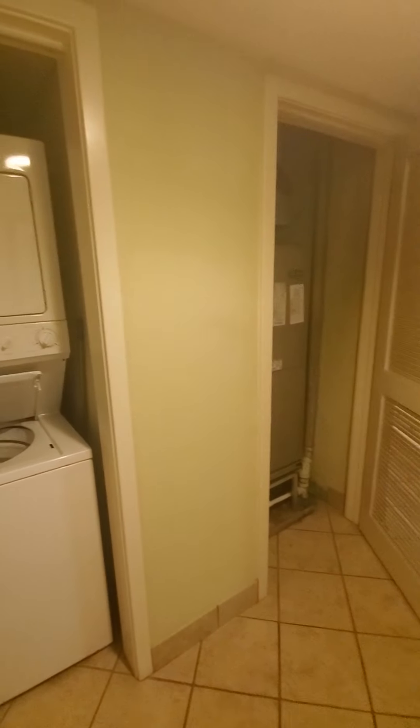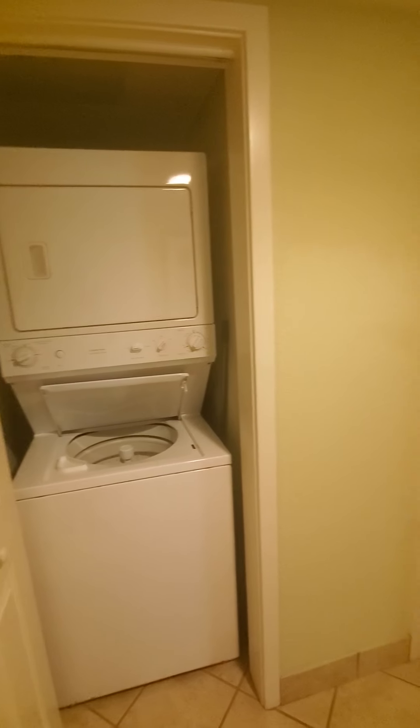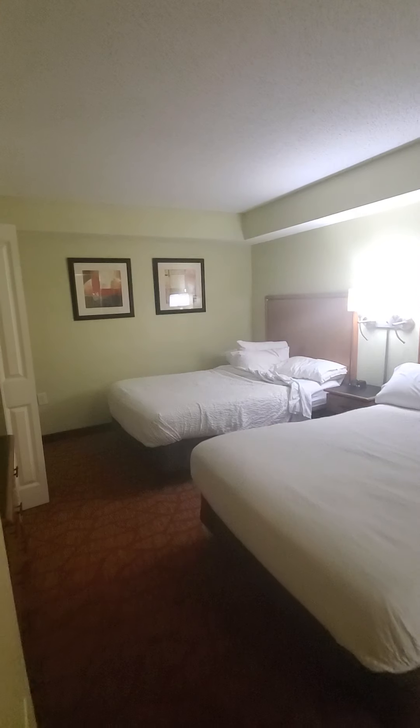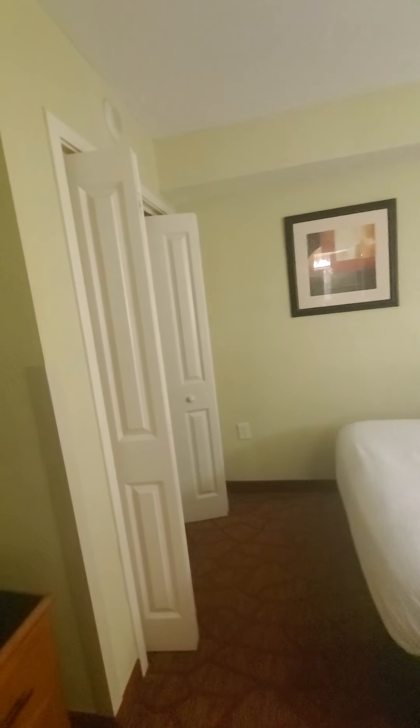As you walk into the unit — I opened up all doors before I started — there's a stackable washer and dryer inside the 708B side. The bedroom has two full-size beds.